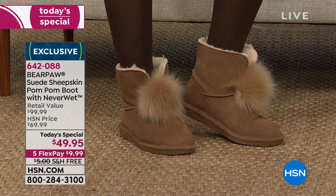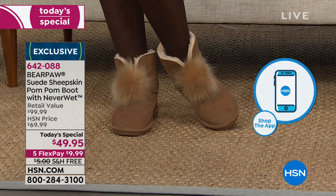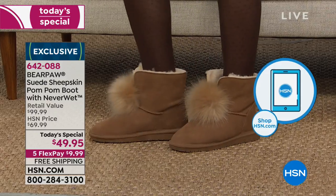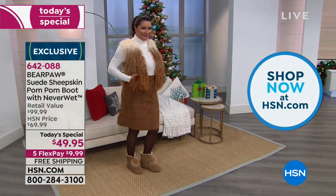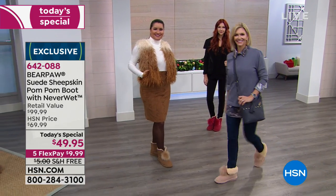These are the shoes you wear out to a party and people are like, 'I love your shoes, where did you get those?' I snapped a quick photo on my Facebook and must've gotten at least a dozen messages. These are an HSN exclusive. Bear Paw is a national brand — you can find them out there — but this one you can only find here.